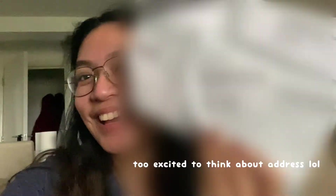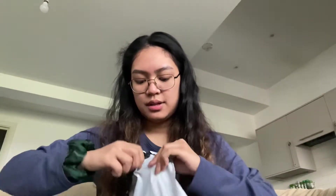Oh my gosh, I have my passport! I can't believe how quick that was — it didn't even take a week since I submitted my requirements and documents, and it's here already! I was getting so nervous that it wasn't gonna arrive on time.